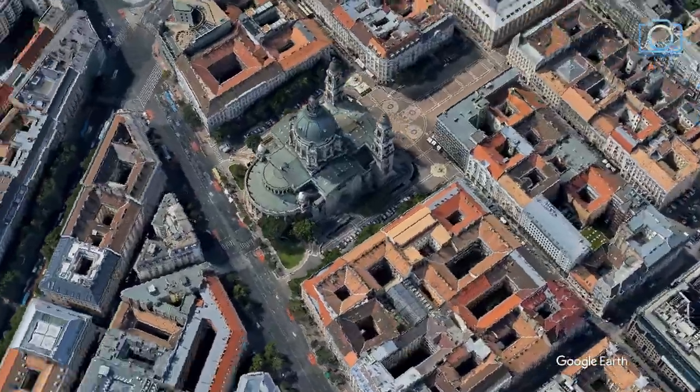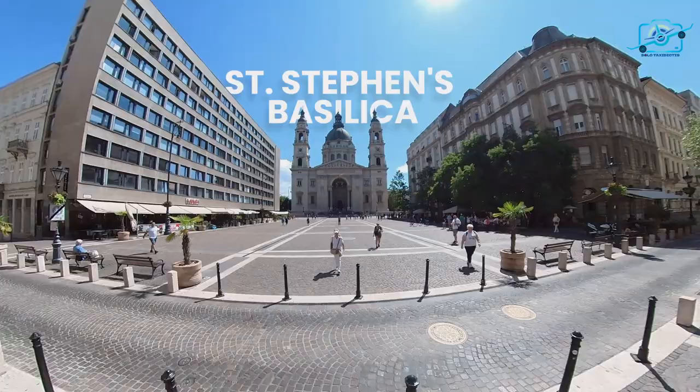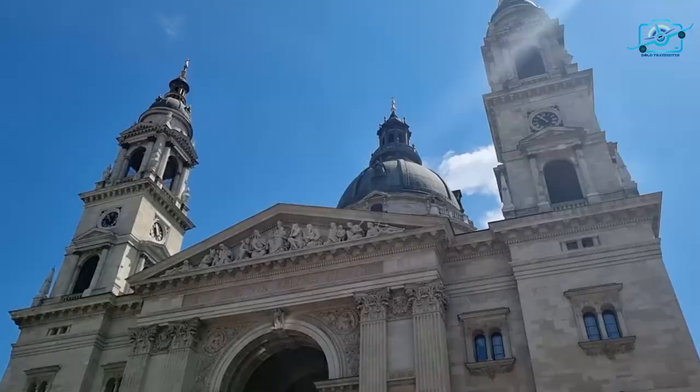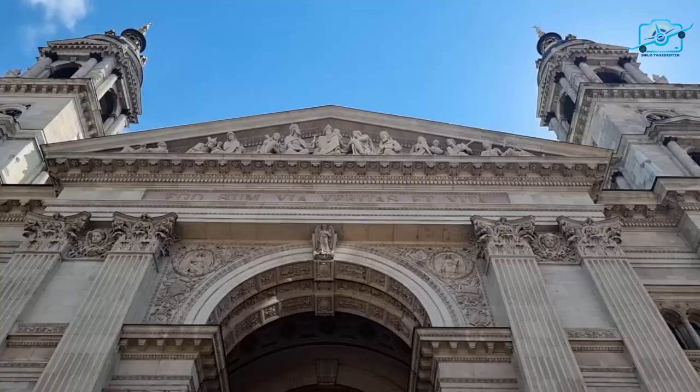Welcome to the heart of Budapest, where history, spirituality, and stunning architecture converge. Join us as we embark on a journey to explore one of the city's most iconic landmarks, St. Stephen's Basilica.